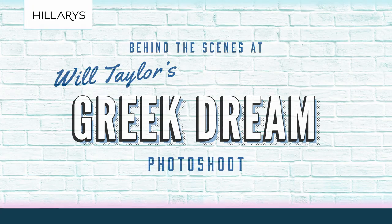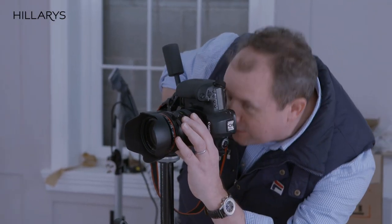I'm Will Taylor from BrightBazaarBlog.com and I'm delighted to be partnering with Hilary's. The inspiration behind my Greek dream theme for Hilary's Shutter Shoot was the feelings and ideas that I got when I visited Santorini in the Greek islands.